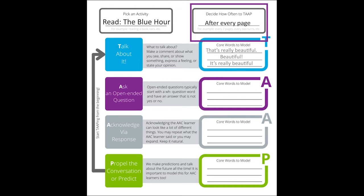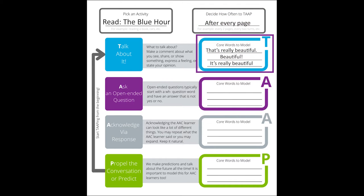So, how do you tap? First, you talk about it. We suggest modeling really and beautiful. You can say, "That's really beautiful," "Beautiful," or "It's really beautiful" — or whatever else grabs your AAC learner's attention.